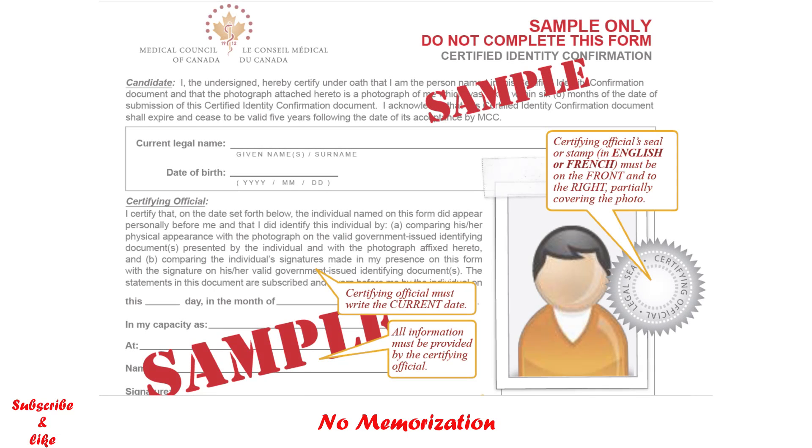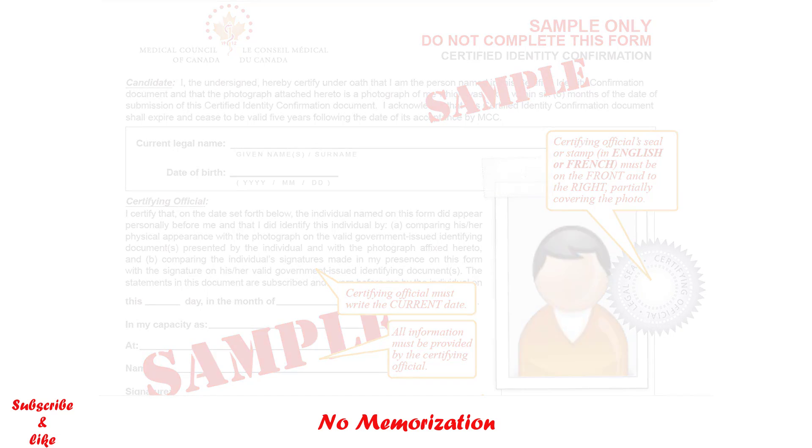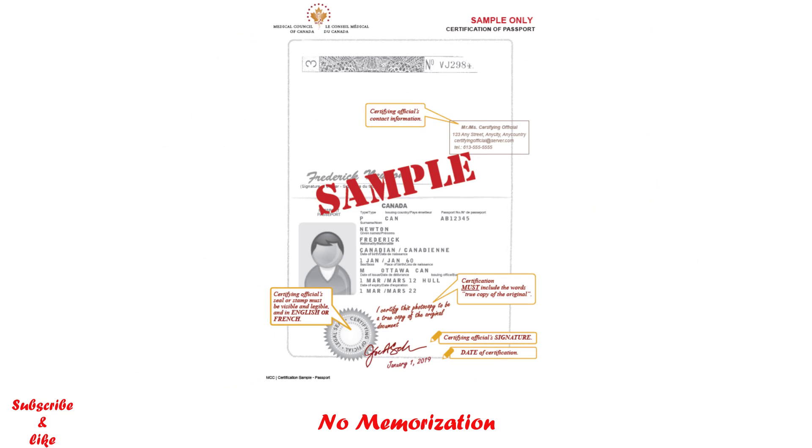First of all, what are the documents you need to certify? The first document is the certified identity confirmation form and the other document is your passport. On the MCC website you will find a sample of this form. I also put the link in the description box and I would highly encourage you to check that.